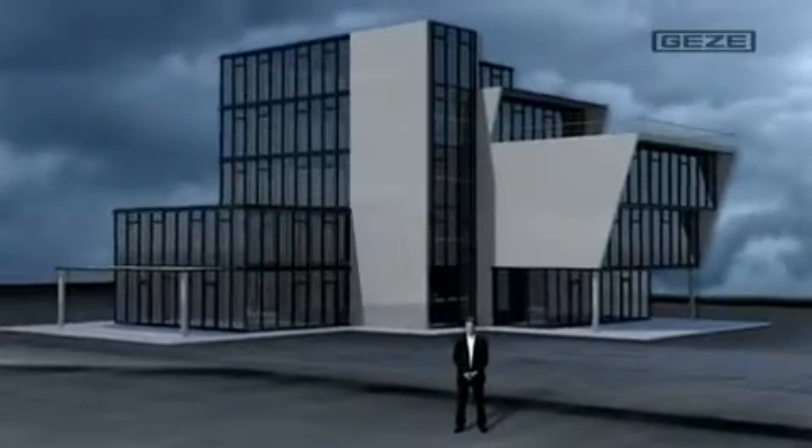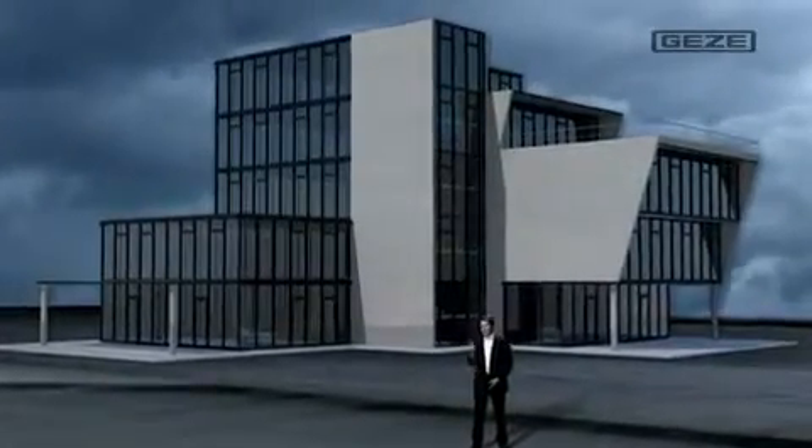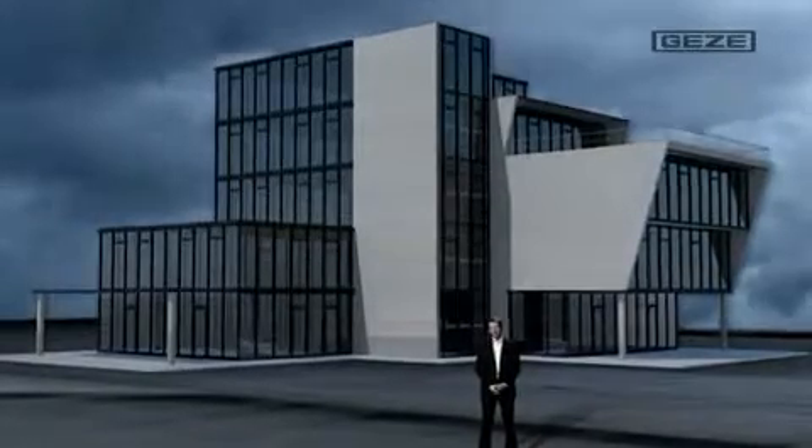Good morning, ladies and gentlemen. As you've heard, using this building right behind me as an example, I'd like to show you how a Gatesa smoke and heat extraction system functions.